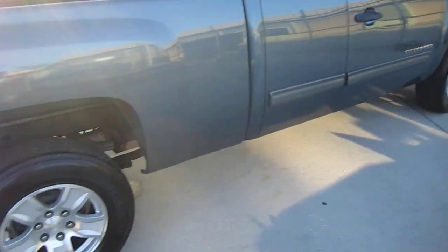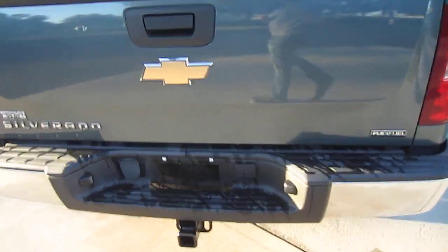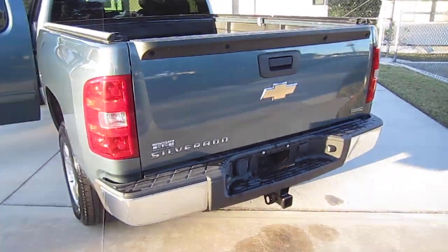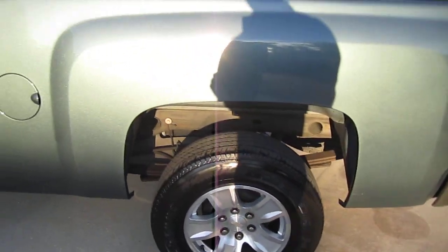We also have tinted windows all the way around. With this one being the LS model, we get drum brakes, so we don't have four-wheel disc — we do have drum in the rear, which is kind of a benefit because you don't have to change those but every 100,000 to 150,000 miles depending on driving technique. It comes with a rear trailer hitch, so we can tow with this — it has a towing package.